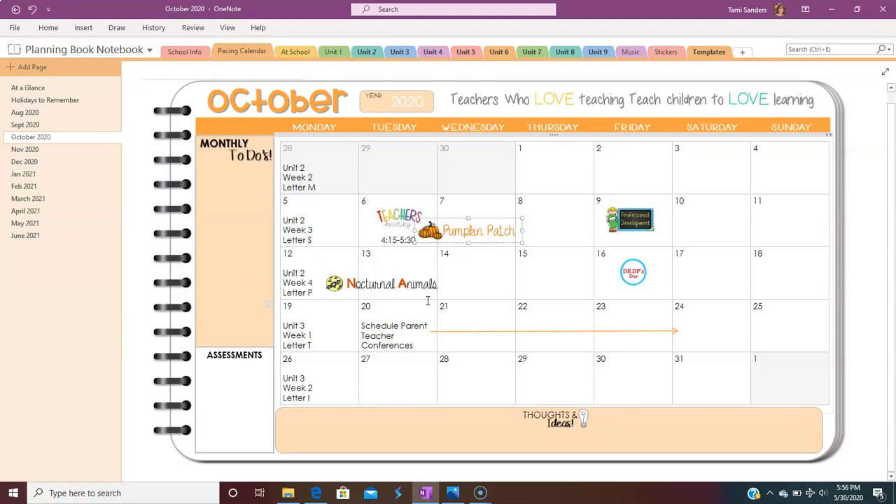If you have any questions, leave me a comment. I'll leave links to everything in the description below so you can grab either the free printable year-long planning calendar, or if you want to check out the OneNote lesson planner for this year, I'll leave a link for that as well. Thanks for joining me!